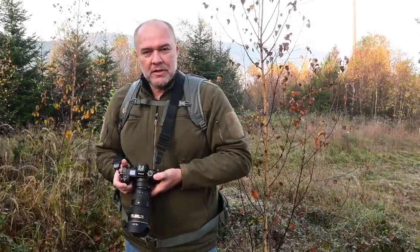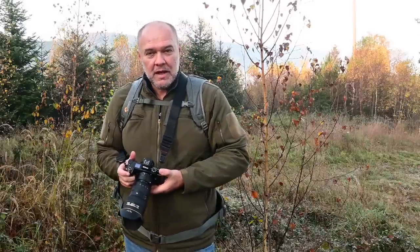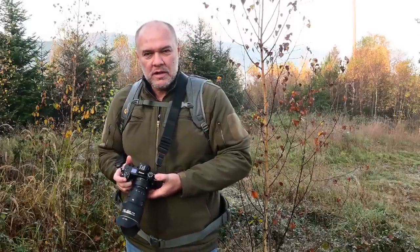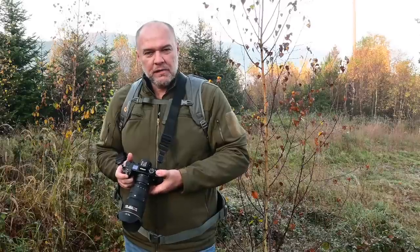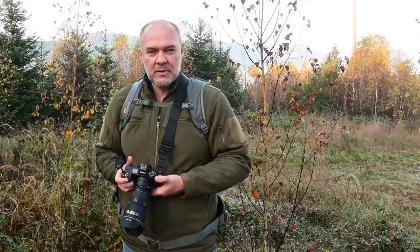I'd like to say goodbye at this point. Unfortunately I couldn't show you the Schlinge today — we'll definitely make up for that another day. I'm glad you watched again. If you enjoyed the video, a thumbs up would make me very happy. Subscribe to my channel if you haven't already — that would be a great honor. And we'll see each other in the next video. Until then, all the best and stay healthy. Ciao.